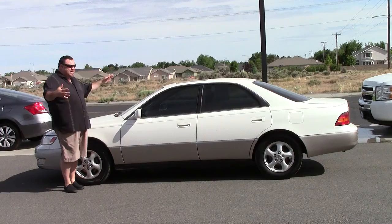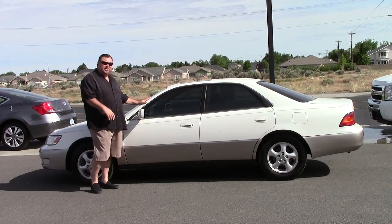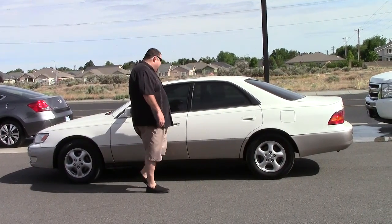It still has every bell and whistle you could want. You got tinted windows from the factory keeping you cool inside. Nice little sunroof right here. You got to love that.